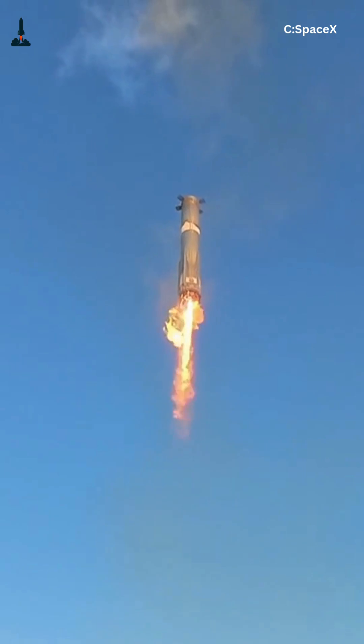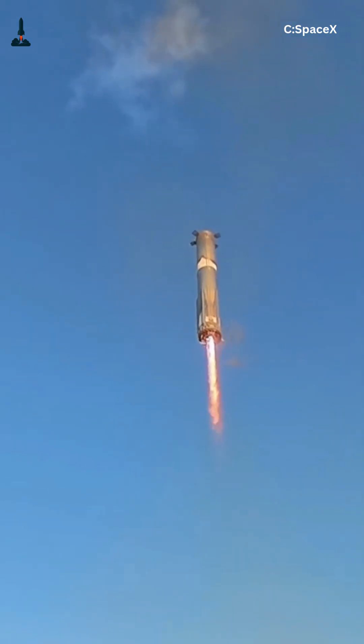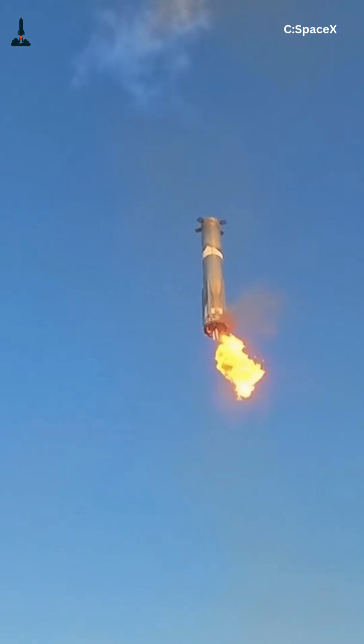Booster 15's gentle splashdown. SpaceX Flight 11 just gave us one of the most fascinating moments yet. While Ship 38 streaked through re-entry, Booster 15 didn't explode like previous flights — instead, it made a gentle splashdown in the Gulf of America, controlled, vertical, and precise.